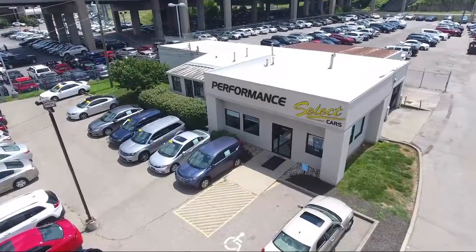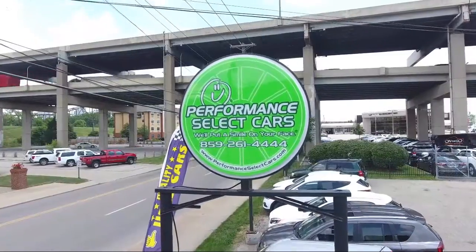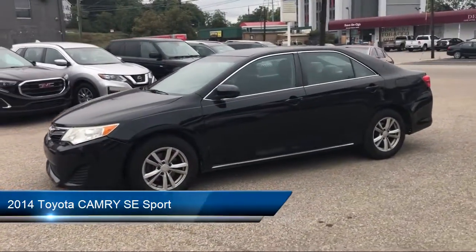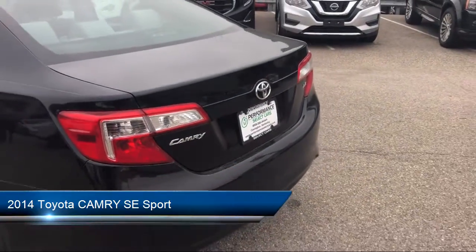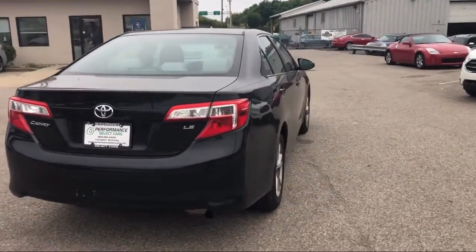Welcome to Performance Select Cars, your premier destination for purchasing a pre-owned vehicle. Here's a look at another one of our great vehicles from our huge selection. It comes equipped with a rear spoiler, MP3 player, stability control, steering wheel controls, and a leather-wrapped steering wheel.